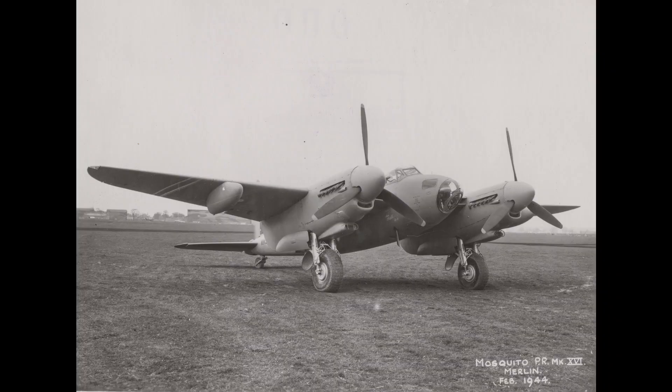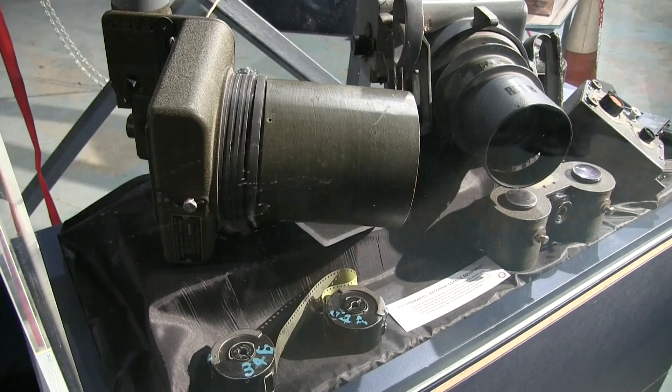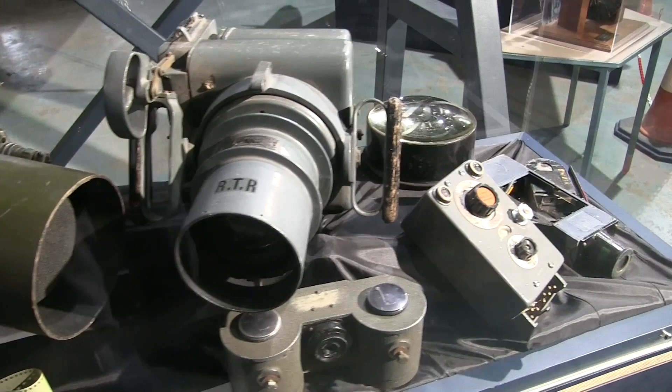In this video, we're going to discuss a lesser-known role of the Mosquito: photoreconnaissance. It may be less glamorous than fighters or bombers, but it is vital to the success of the war effort.